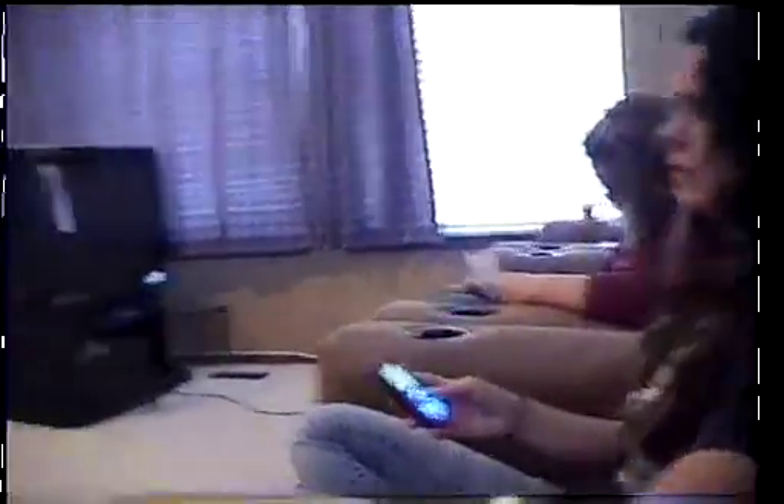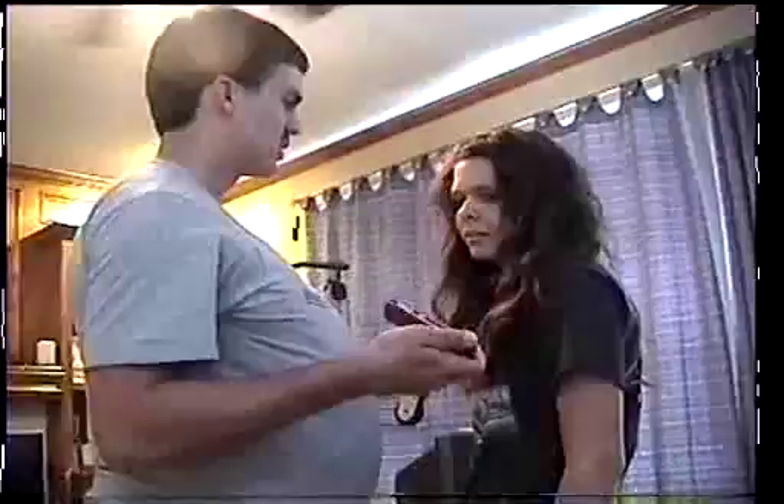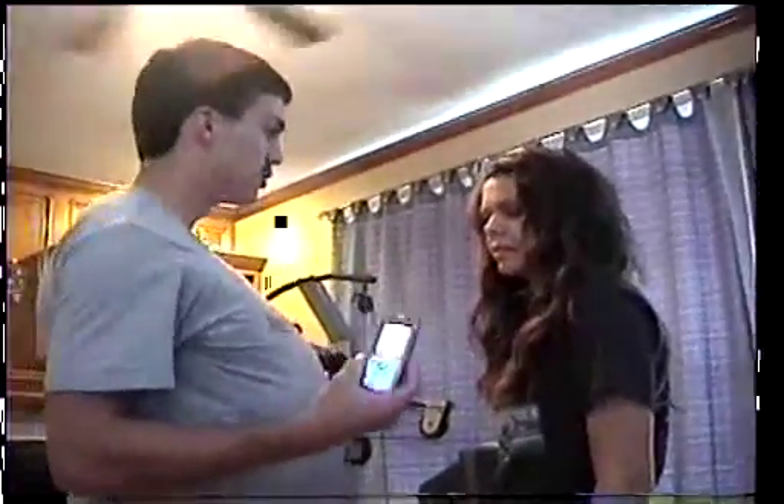Melissa, is that your cell phone? No. Yes, it is — it's in your left pocket. No, it's not. I'm gonna have to search you now. Get up. What is this? My calculator? No, this is clearly a cell phone. You can have it back at the end of class.